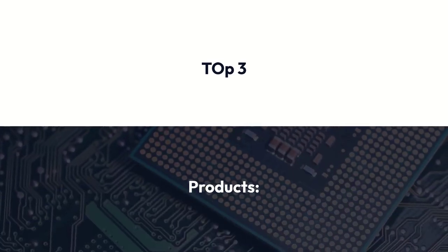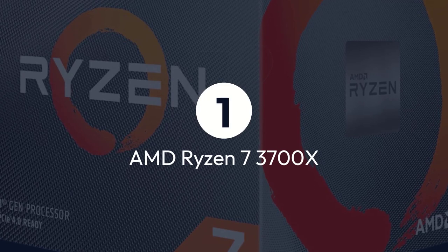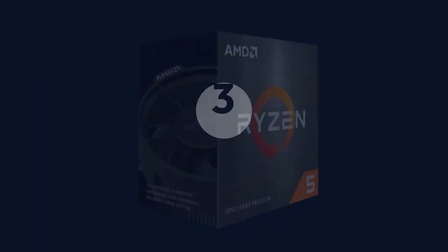Top 3 Products: 1. AMD Ryzen 7 3700X, 2. Intel Core i7-10700K, 3. AMD Ryzen 5 5600X.